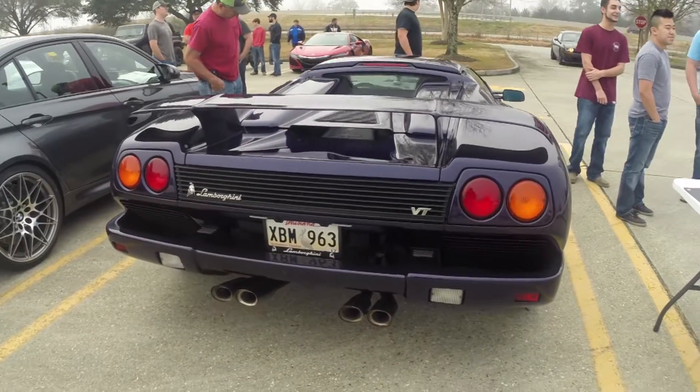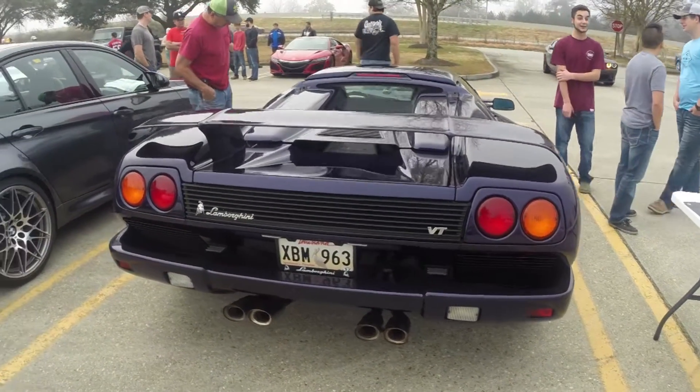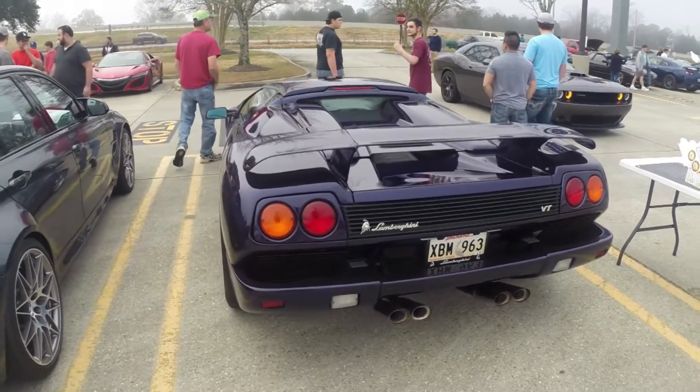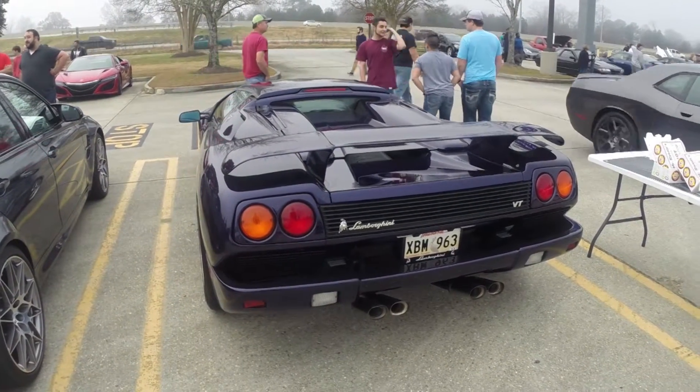I'm just so excited to see this car. I wish I could find the owner and do a whole video on it — sit in it, touch it, caress it. I'm just gonna stand here and stare.